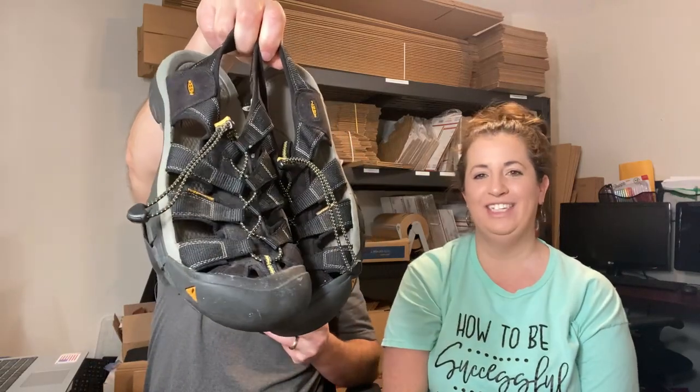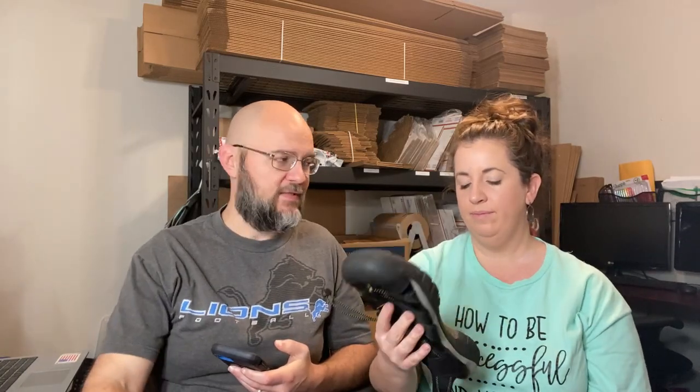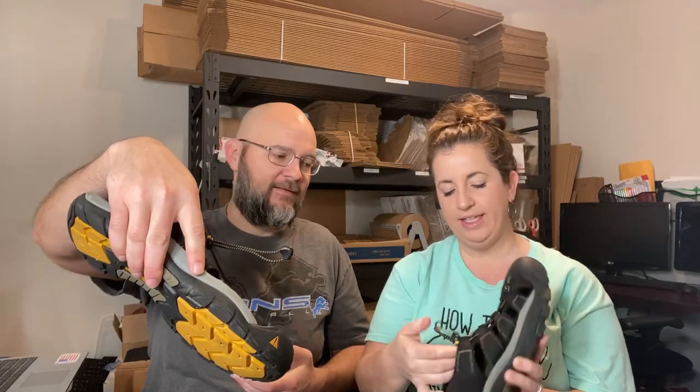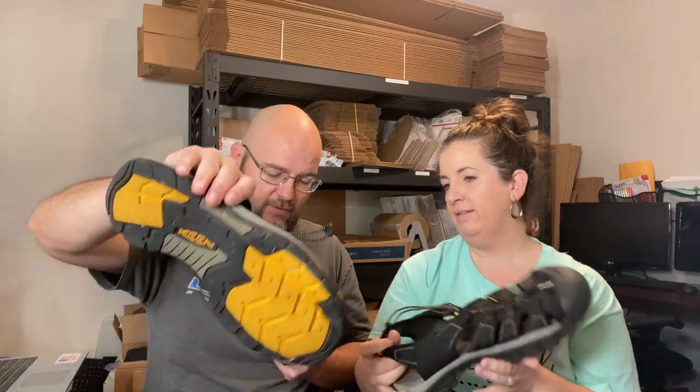Next up, Keens sandals in size 14 — some big ones. I'm generally not that attracted to Keens, but men's seem to sell a little better than women's, and the large size is probably hard to find. Sold for $29.95 plus shipping via promoted listing. They are made really well — strong stuff for sandals.